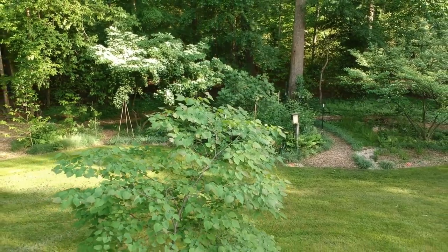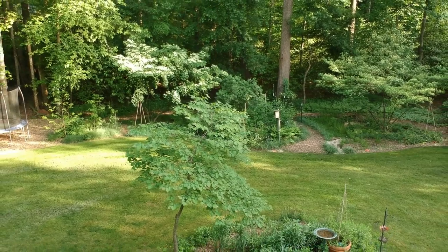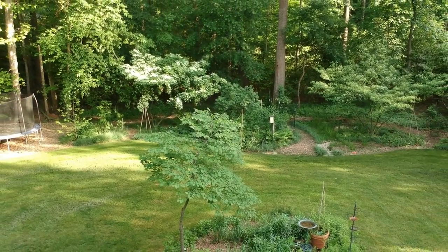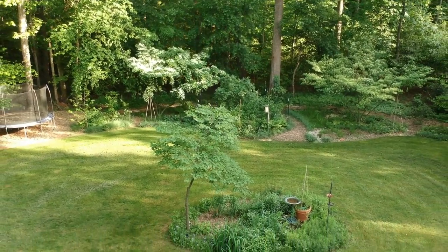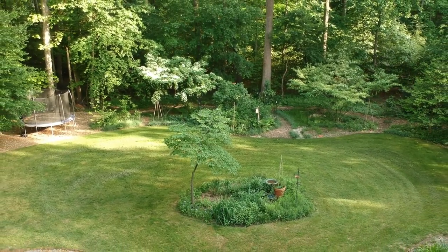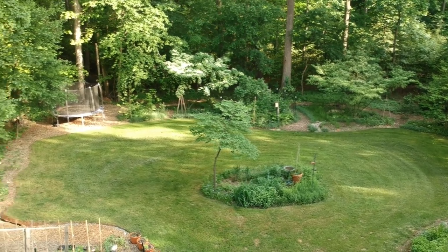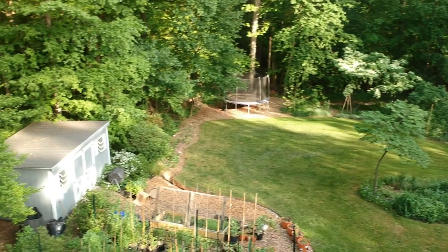Thank you for joining me on this quick video — the first time I've ever been able to show you all my gardens through the view of a drone, so it's all pretty exciting for me. If you like this video please consider subscribing, liking, or sharing with your gardening friends, and I will see you again next time. Thank you.